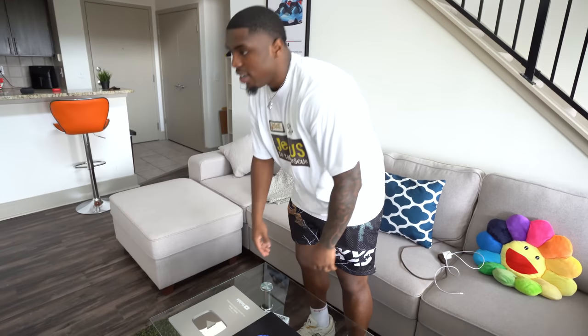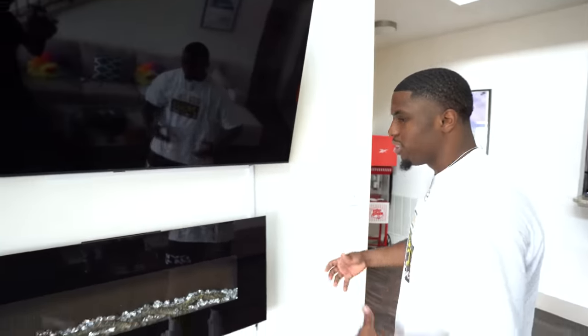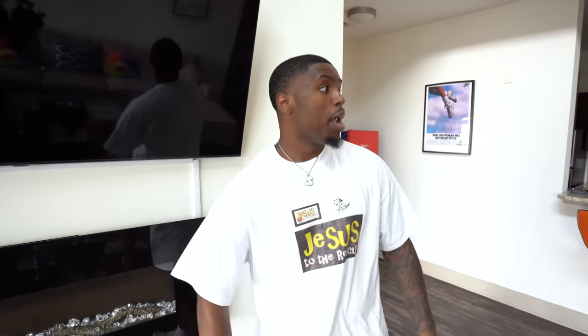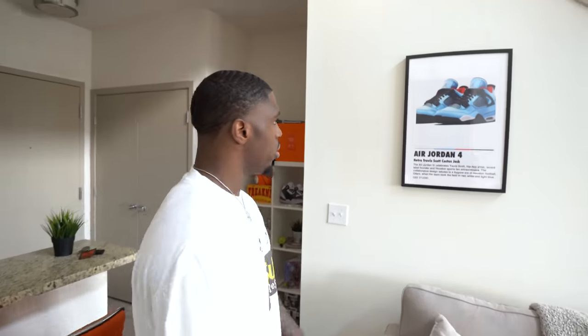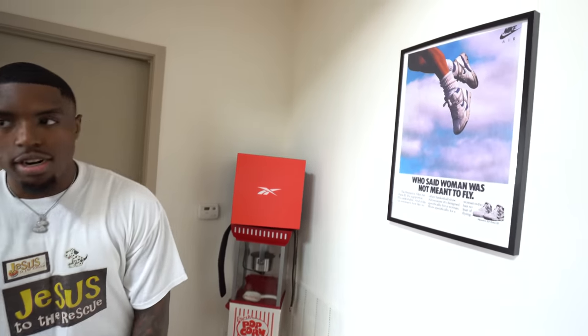TV here, because you gotta be able to watch the game — NBA Finals coming on. Got the fireplace underneath to make it look kind of warm. I put up some art too. I kept the photos from my last crib. Popcorn machine — real Snipe fans know that popcorn is my favorite snack of all time. Some more art here.